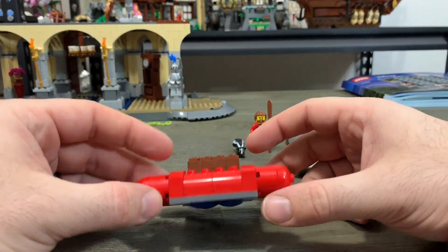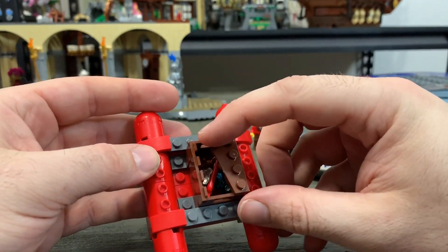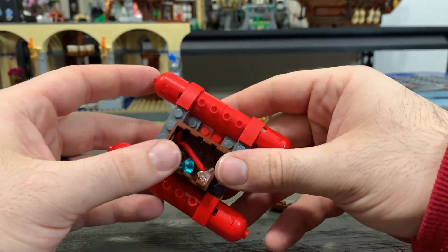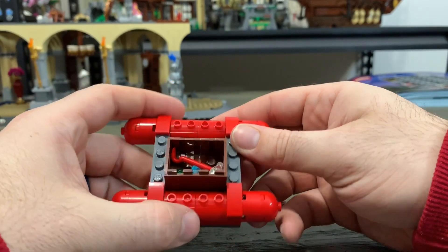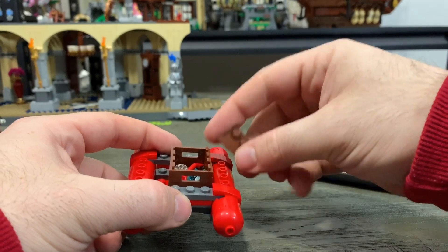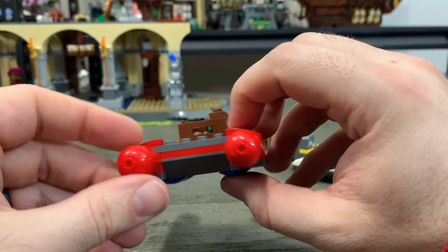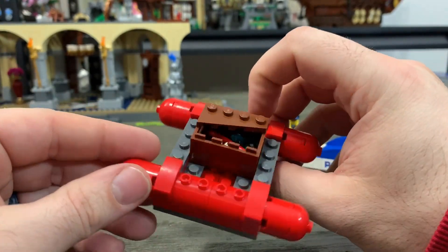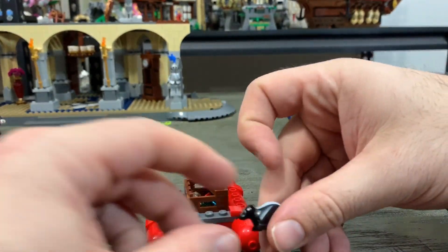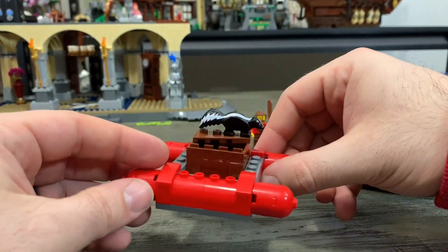Next up we have the escape raft, and this escape raft is full of jewels and a crowbar. As you can see, we've got a crate full of a crowbar and diamonds that were heisted by our bad guy. The raft itself is a pretty simple little raft — nothing much to it, very quick and easy build. And then of course we have our little accessory skunk here, who is probably just hanging out on the boat, getting ready to cause some smelly chaos.